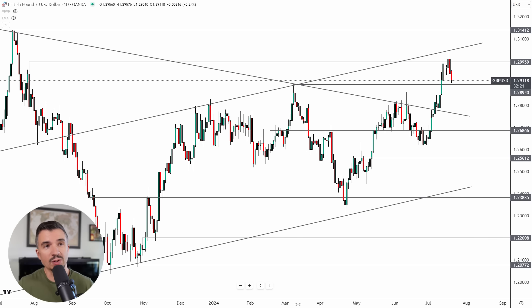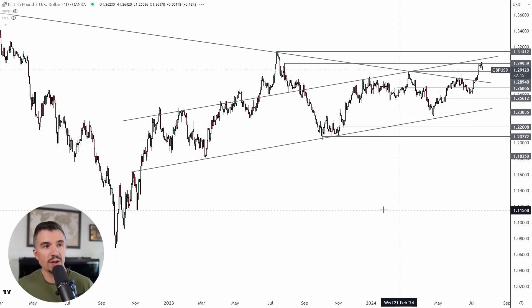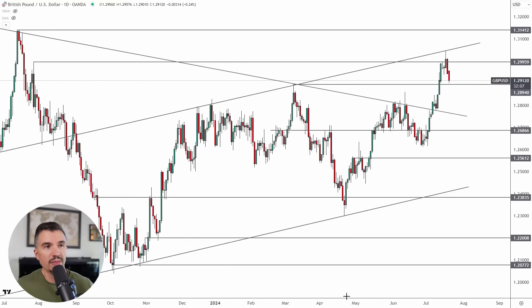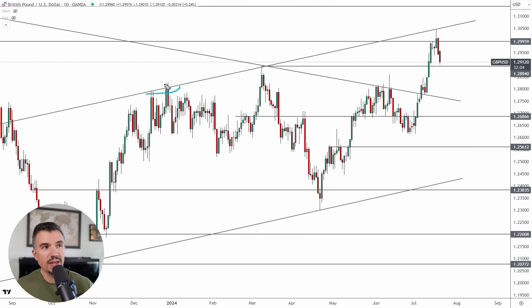The pound is another one that set up perfectly last week. On the daily chart you can see this ascending channel — not perfect, but recently it's been pretty spot on, with these highs and lows well-defined. As of last weekend the market had not quite tested the upper area, but I mentioned to watch just above 1.30, and we got about 1.3050 before a reversal — which I also mentioned to members right before it happened. If you shorted up there, that trade is doing very well, over 100 pips off that high.